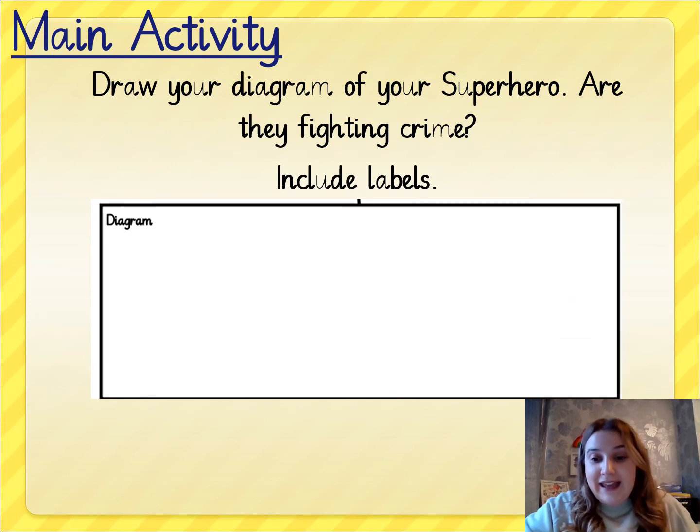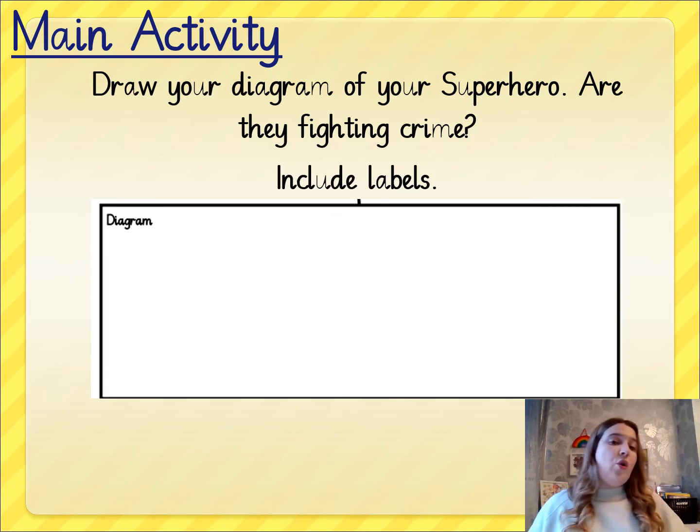I also would like you to draw out your diagram of what your superhero looks like in your plan. You might draw just your superhero and label them, or you might draw your superhero fighting crime or saving the world — maybe a picture of the world with your superhero on top. That's the diagram section of your instructions.